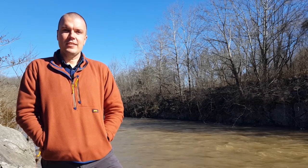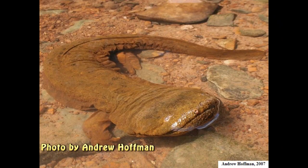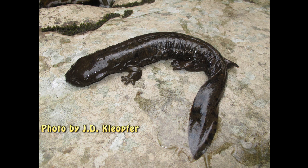Water quality is critically important to hellbenders. When people think about a little mud or sediment going into a stream, they might think it'll just wash downstream — but that sediment can fill what we call the interstitial spaces, the voids between rocks on the stream bottom. Hellbenders live beneath those rocks, raise their young there, and even younger hellbenders get down into gravel and cobble. Fill those spaces with sediment and you effectively eliminate the habitat those animals need to survive. It doesn't take much sediment over a short time to wipe out their physical habitat.